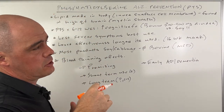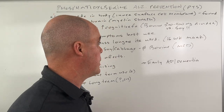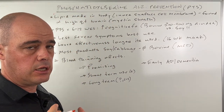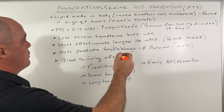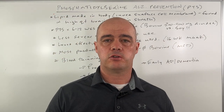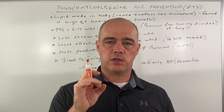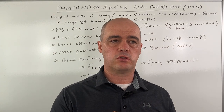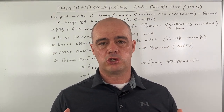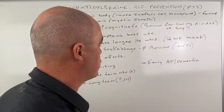Phosphatidylserine, which I'll just refer to as PTS, is an actual lipid that is already in your body, particularly in the inner surface of your cell membranes. It's found in very high concentrations in the brain, especially in the myelin sheath. This becomes very important in some of these neurological conditions that we see, and also with Alzheimer's.